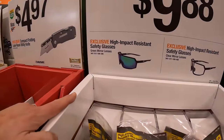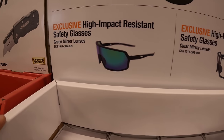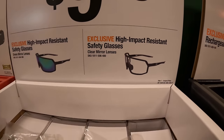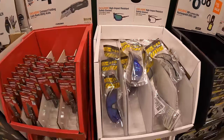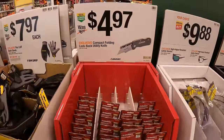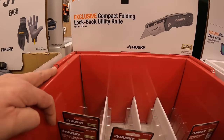For $9.88, the high-impact resistant safety glasses — this one has mirror lenses or clear mirror lenses, $9.88 your choice. And for $4.97, the Husky compact folding lock-back utility knife.